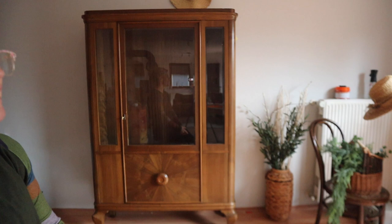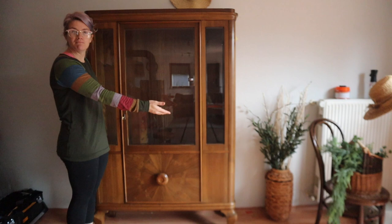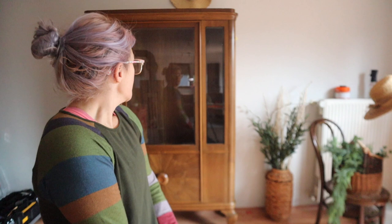I am going to be painting this big hutch back here. As you can see, it is large — a large piece of furniture. It's taller than I am, which is not very tall because I'm five foot three.